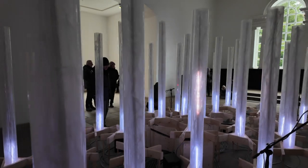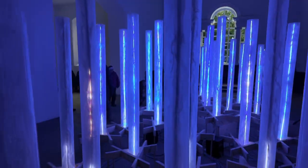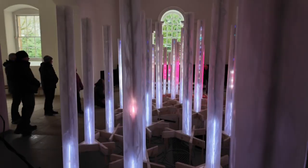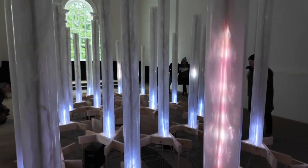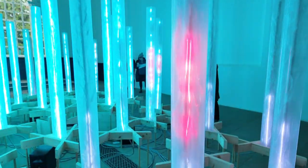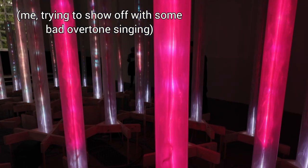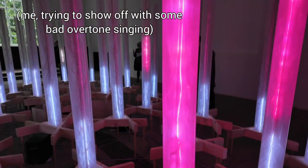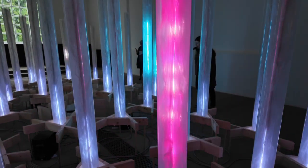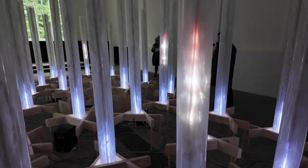I'm always interested in interactive artworks, as I've made quite a few in my time. I personally favour works that react quickly and somewhat logically, that encourage deep experimentation through unexpected but rewarding feedback — as if you found yourself trying to communicate with a new, intelligent and playful alien species. Interactive art is challenging and difficult to do well, but highly rewarding and of course highly engaging.